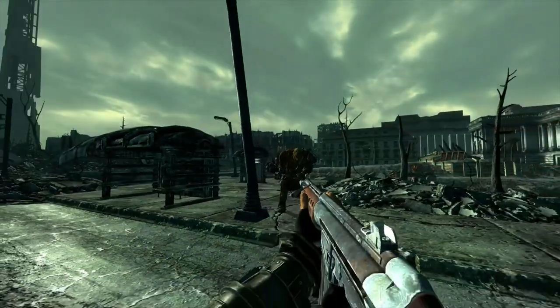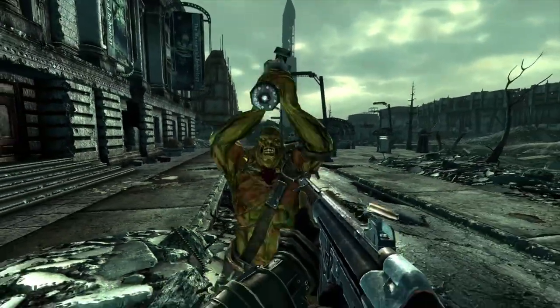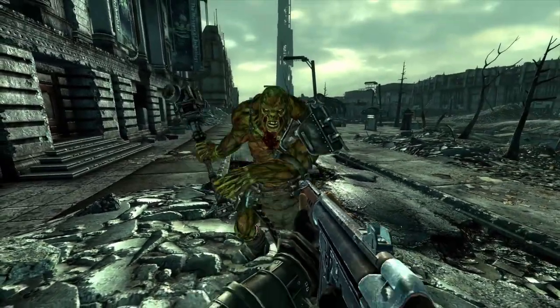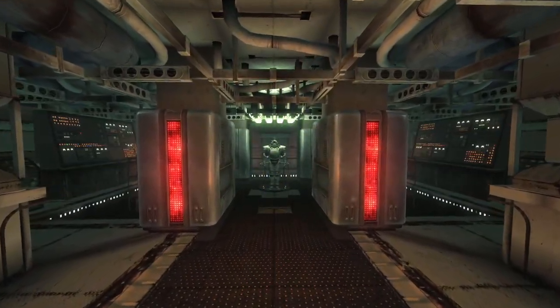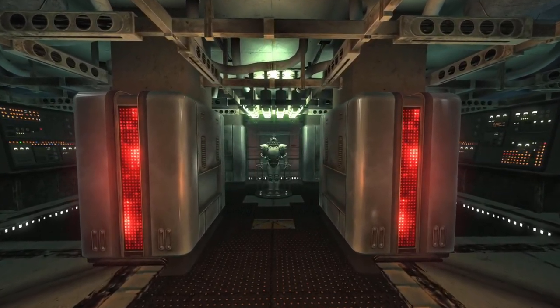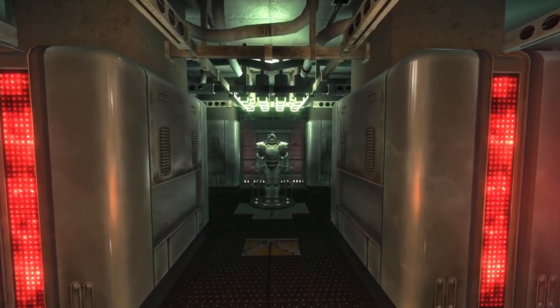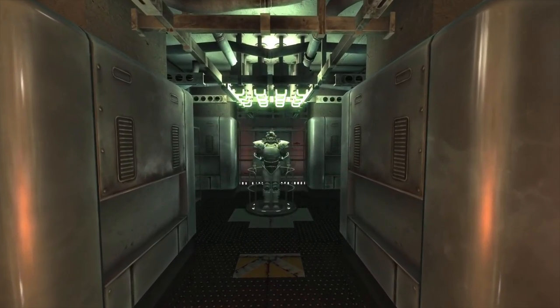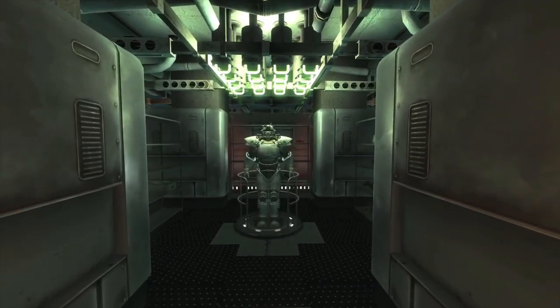Wanda is a weapon that exists in the game files of Fallout 3 and can only be obtained through the use of console commands on the PC version. The weapon is also featured heavily in the Operation Anchorage DLC and actually has its own unique, cleaner textured version. It may have been intended to be a reward in the armory that you gain access to after finishing the DLC, but it was never implemented.